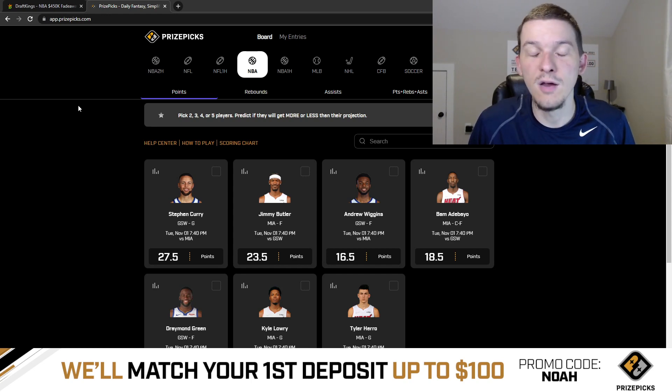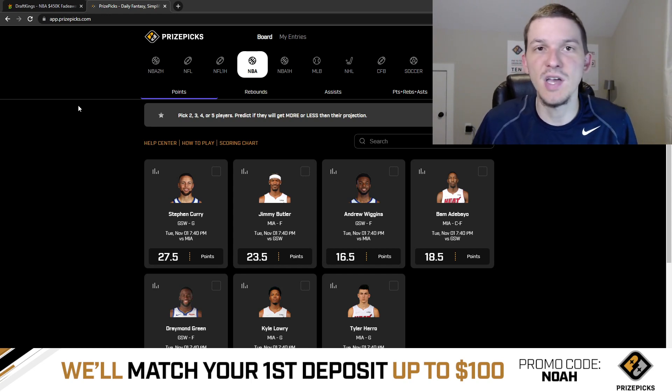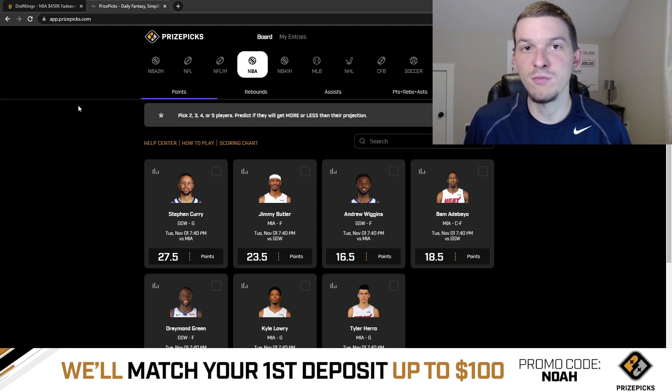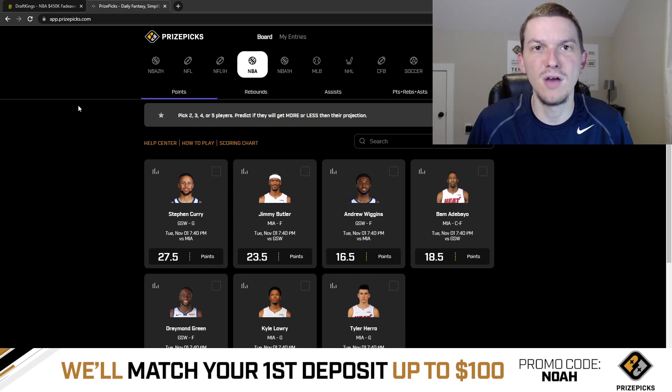I also provide more PrizePix plays over on Patreon. You guys can check out all the additional content I provide over there. I give player pools and core plays for both DraftKings and Yahoo, for NBA DFS and NFL DFS as well. Additional PrizePix plays that I'm on are provided on Patreon. If you're interested in that, it's linked down below in the description.